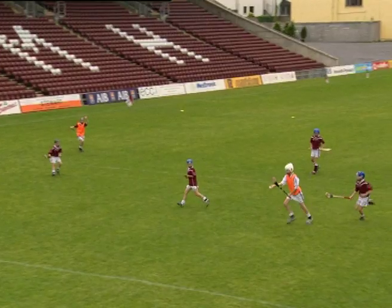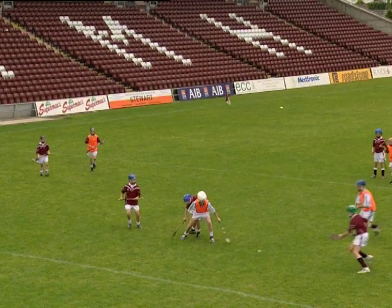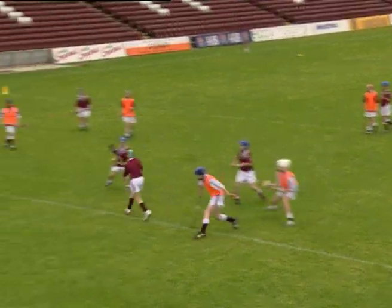To develop tackling techniques, award points for successful block downs, hook tackles, flicks, or frontal ground blocks.